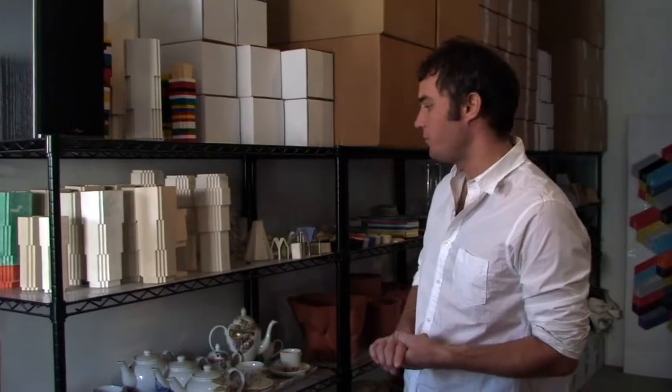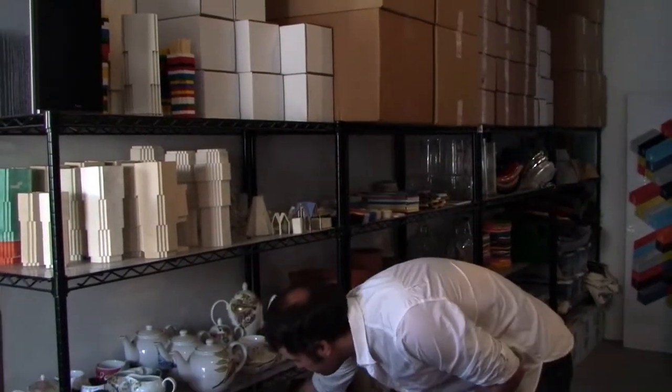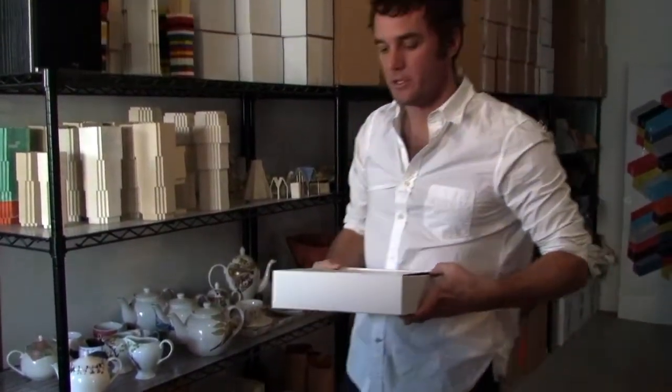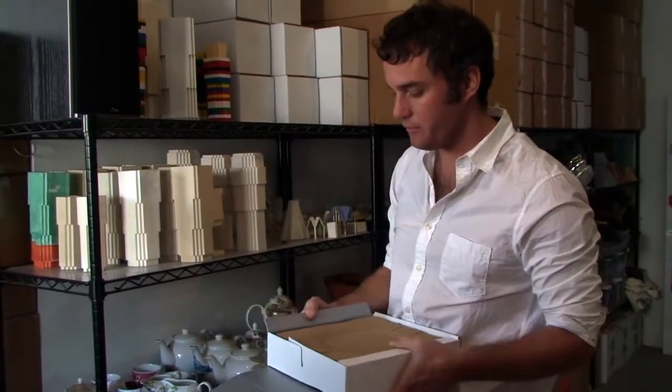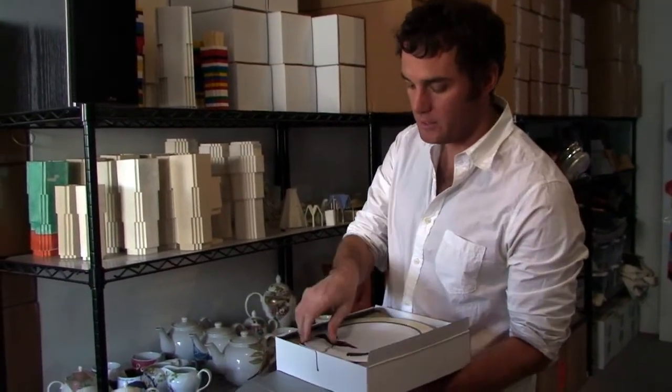That was how the idea started. It turned into a series of tea sets and teapots, and then eventually it turned into the project that is in the show right now, which was a series of plates and bowls and a whole dinner service based on this same idea.